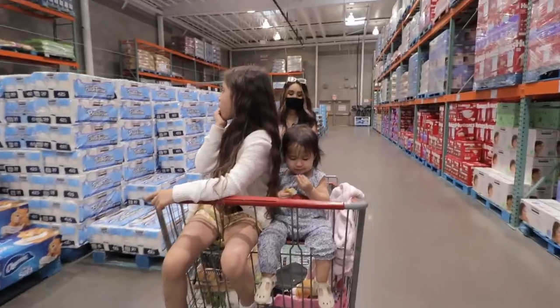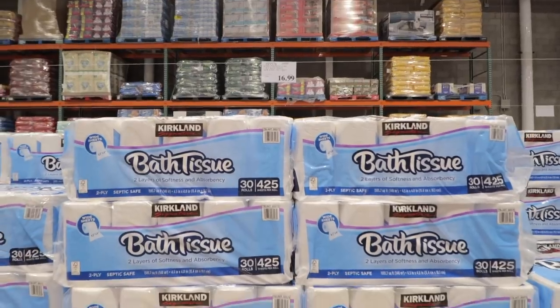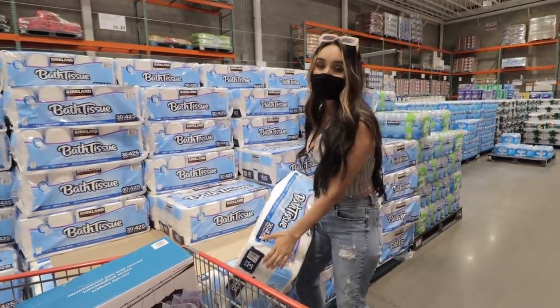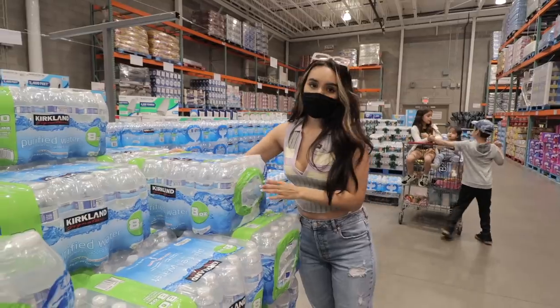Unfortunately we have to do this — I really don't like picking up toilet paper because it wastes so much space in the shopping cart. But we're going to grab it; it's $16.49. It sucks to get it here but it lasts forever and the price is good so you don't have to keep going back to the store.